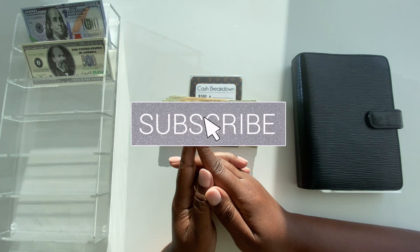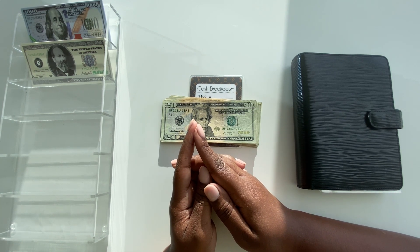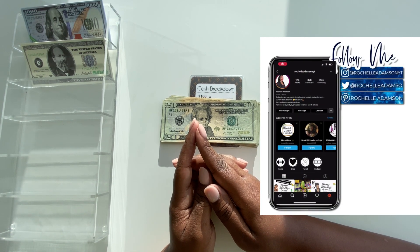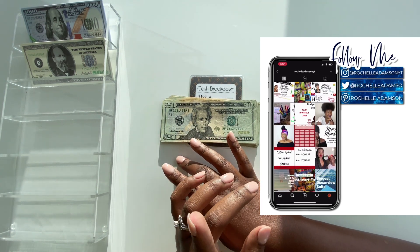What's up, good people! It's your girl Rochelle and I am back with another video. Thank you for tuning in — I appreciate you guys for liking, sharing, and subscribing. I am so happy to be here with you on another payday weekend. I am coming to you with a cash stuffing and I want to share with you guys how we're looking for this week.